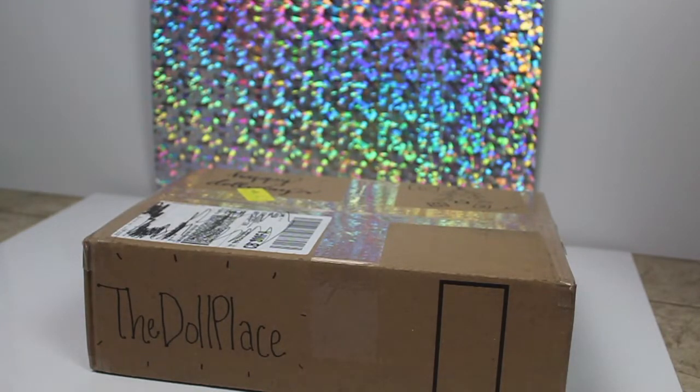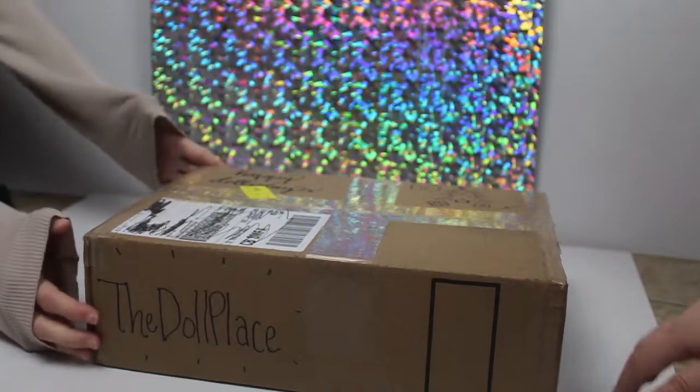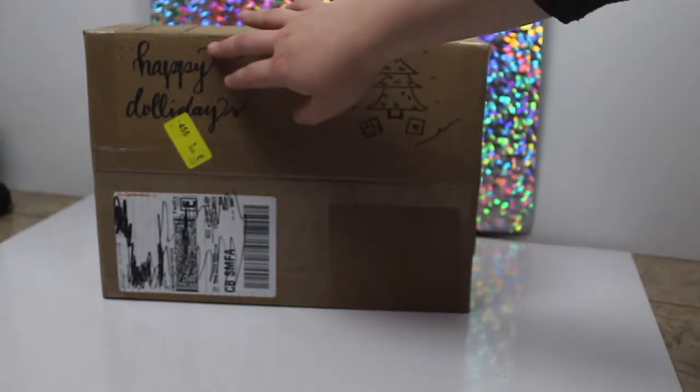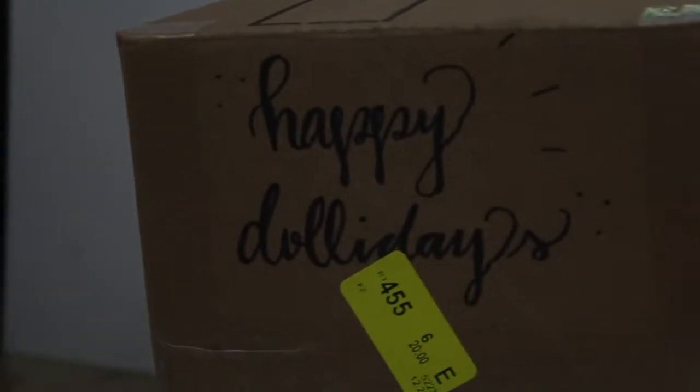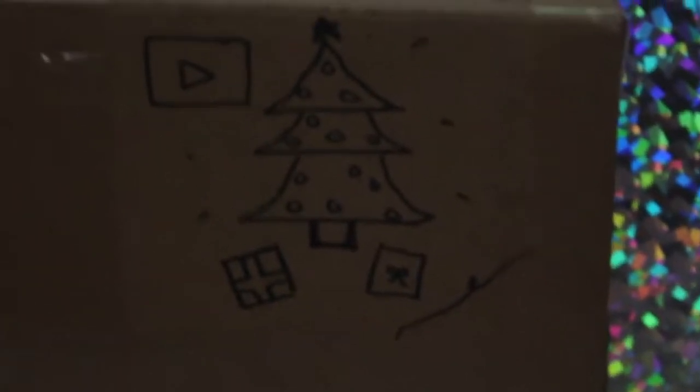We have no clue who this package is from, but whoever it is they have beautiful handwriting. I thought that was like a sticker but that has to be handwriting. You guys can see it says 'Happy Dollidays' — that's perfection right there, that's calligraphy. And up here there's a little cute drawing showing like the YouTube symbol and all of that jazz. It's super cute and it says 'The Doll Place.'